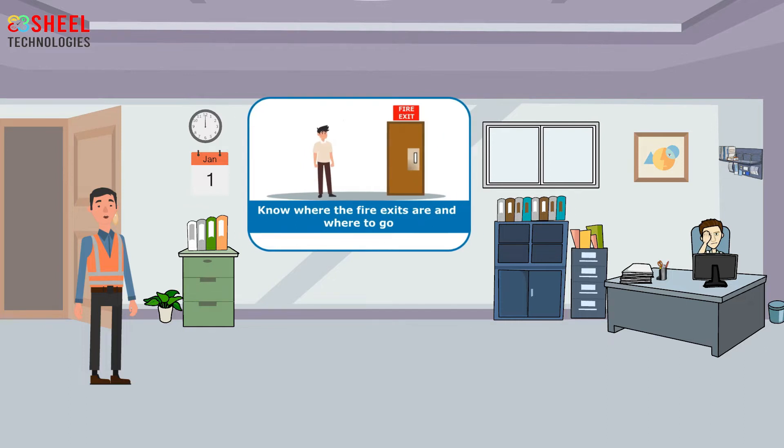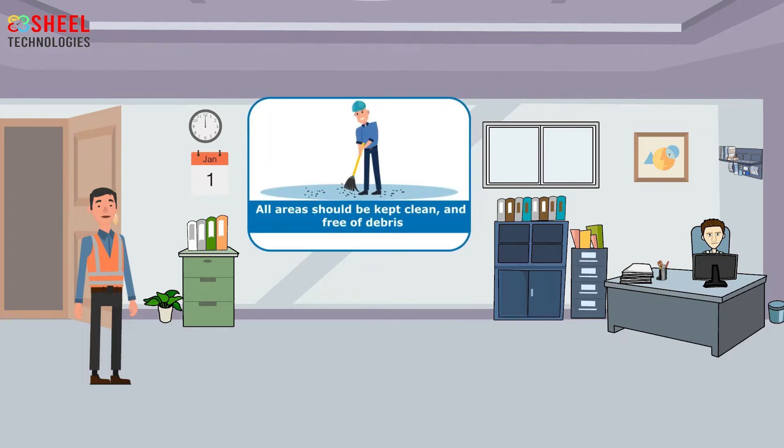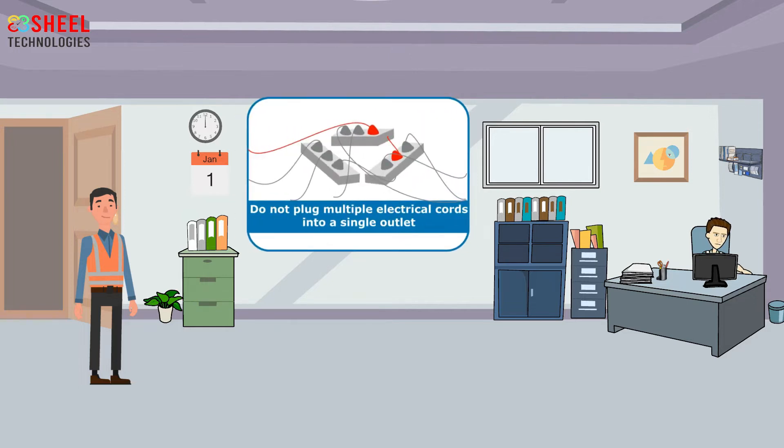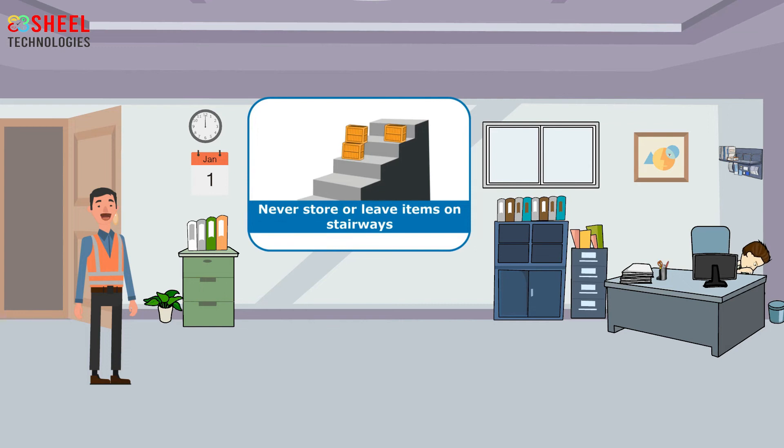Extension cords are tripping hazards and can also become fire hazards. Know where the fire exits are and where to go if you need to evacuate the building. All areas should be kept clean and free of debris. Employees should always use the handrails when ascending or descending stairs or ramps. Do not plug multiple electrical cords into a single outlet.